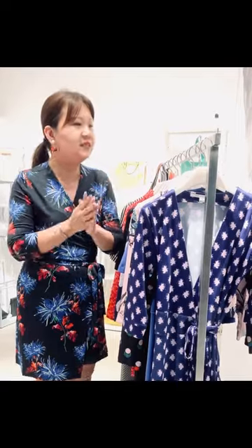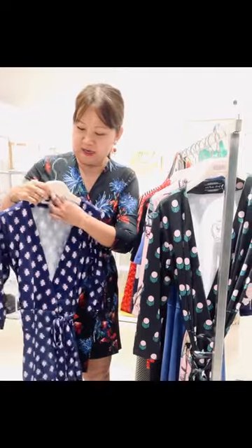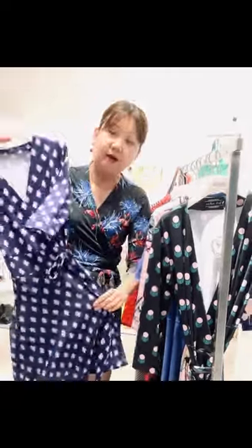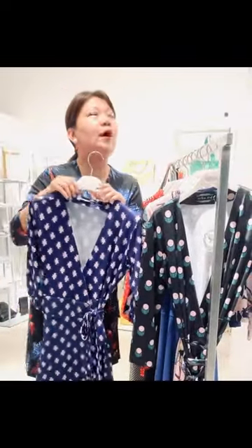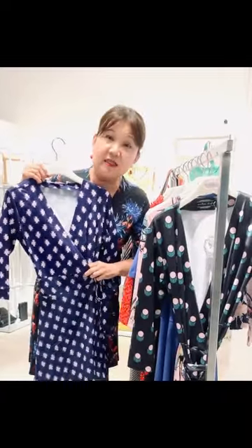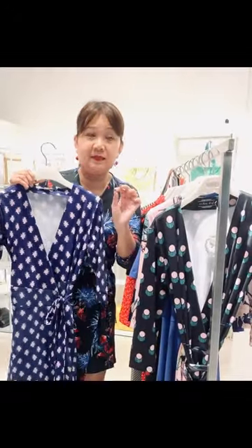So firstly, this is the timeless red dress. This is a jersey on the top and then the bottom, the print, is a chiffon. It's a fit and flare style, and the reason why we like this kind of red dress is because it really cinches in your waist.